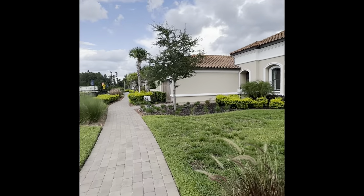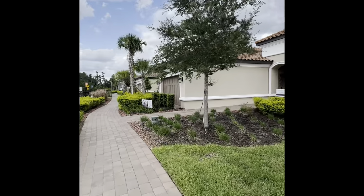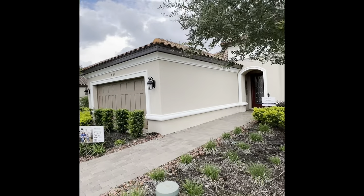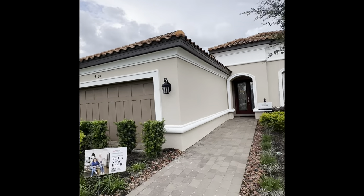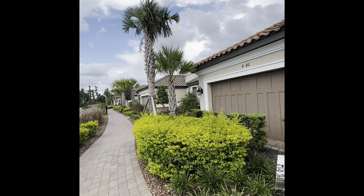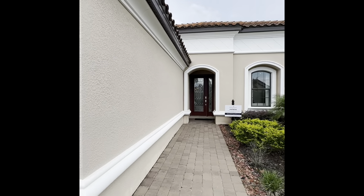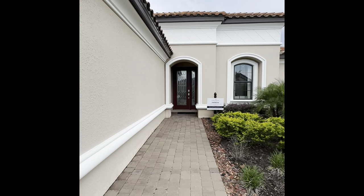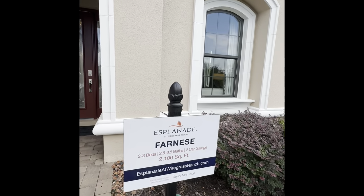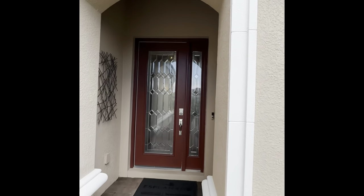Hey, this is Mike Harris. I'm over here at Esplanade, and I'm going to walk through a couple of the models. This 55-plus community is right around the 500-plus price range. Taylor Morrison is the builder. This model is 2,100 square feet — let's go ahead and go in.